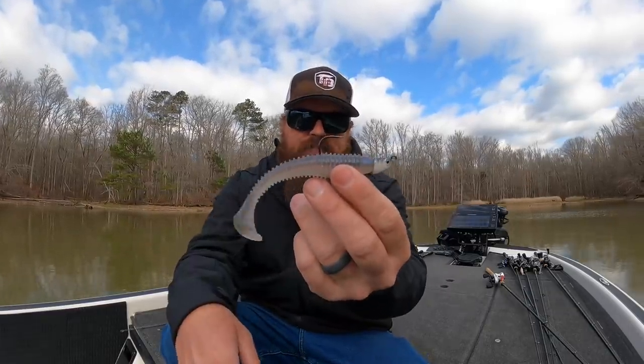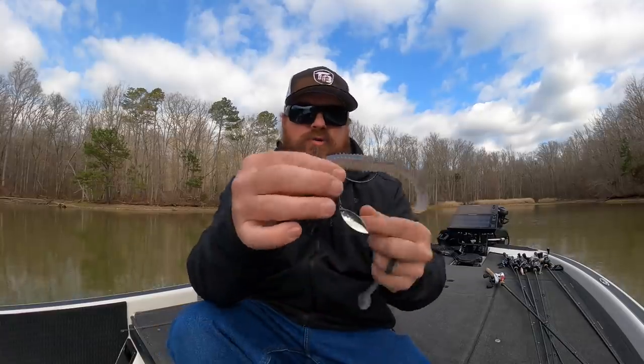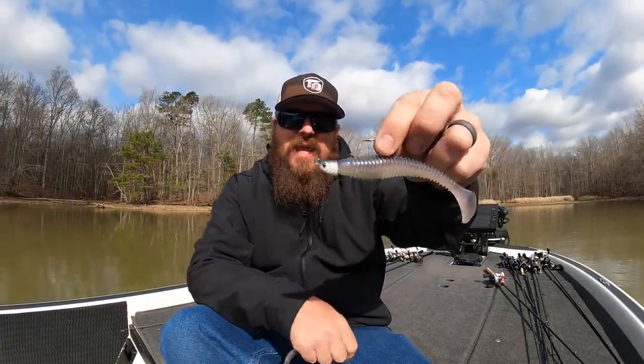Here's the deal: if you're just covering water going down the bank, throw it on that exposed head. If you're going to be up really, really shallow, throw it on that weedless setup so that you can drag it through everything. Now, if you can see that the bass are actively chasing baitfish — blowing up on them or pushing them back in the shallows — 100% stick with the Flashy Swimmer. You need that blade. When bass are chasing baitfish in the springtime, having a blade on that swimbait will get you way more bites. If they are not actively chasing bait, you're way better off with that standard jig head. So that's the first bait — 4.8 Keitech.